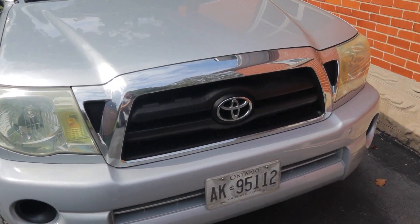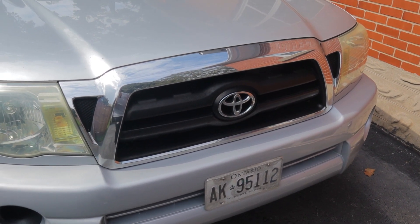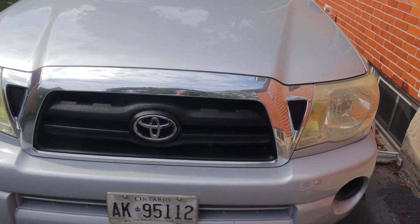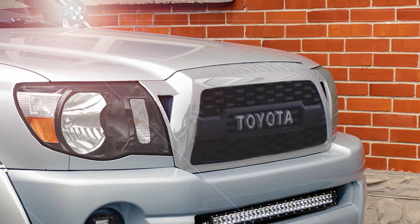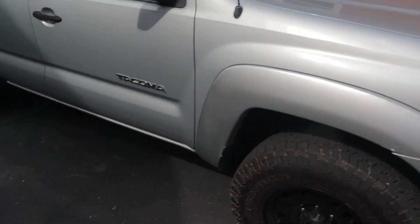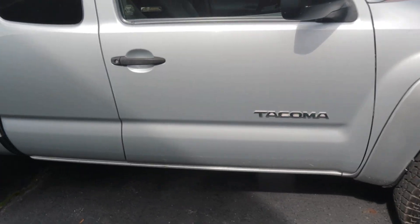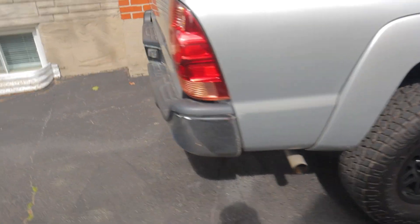Another thing is the grille. The SR5 comes with a chrome grille and chrome rear bumper, and to be honest I'm not a fan of either. Perhaps doing a TRD Pro replica grille — kind of like we did on the 4Runner — might really suit the front end of this truck and modernize it in a classy way. And if I'm getting rid of the chrome, I might do some black badges instead.